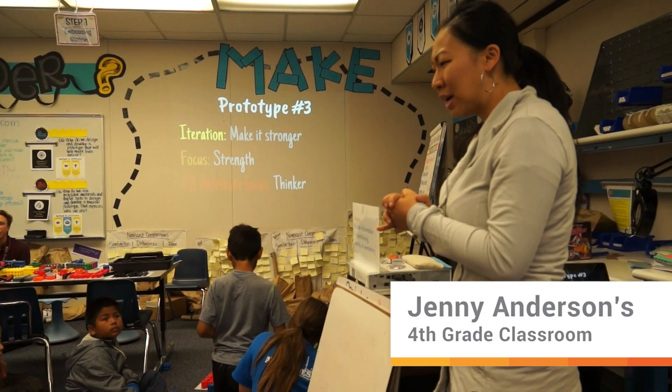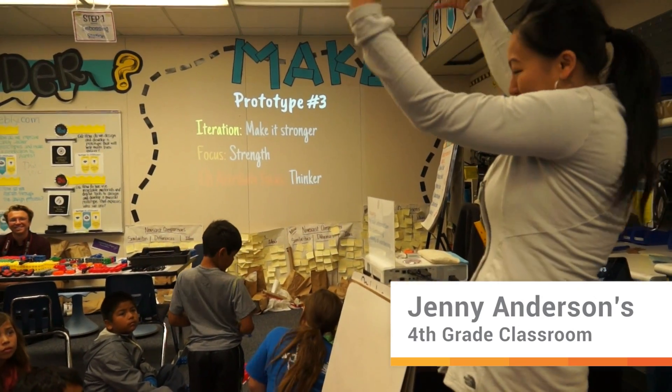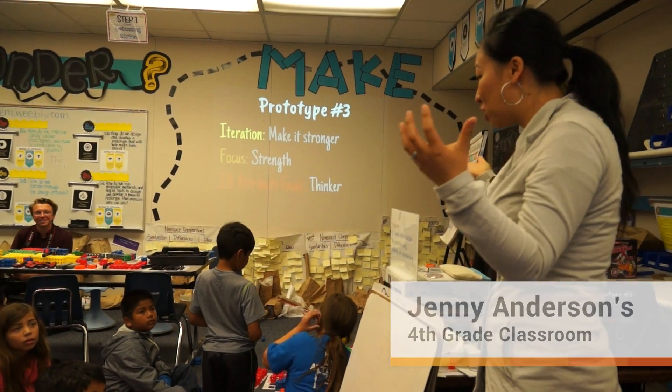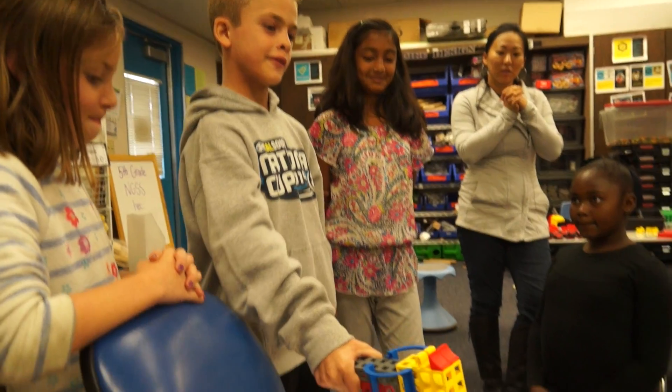So think about if it does break — we don't need to make a scene like, what, it's broken, what do I do? But we're engineers. We can think like an engineer, and we can say, you know what, which part broke? How do I fix that?